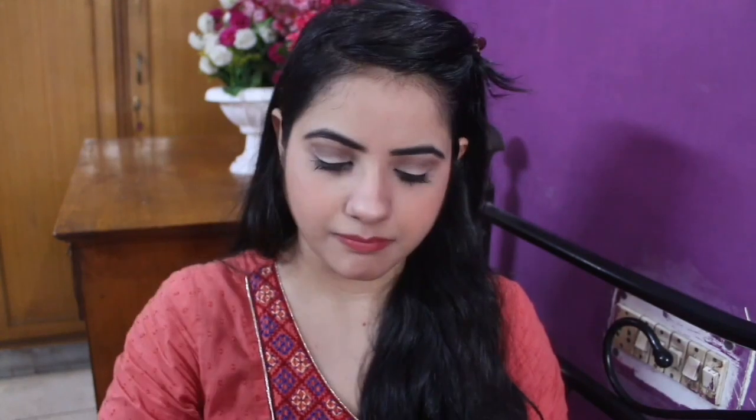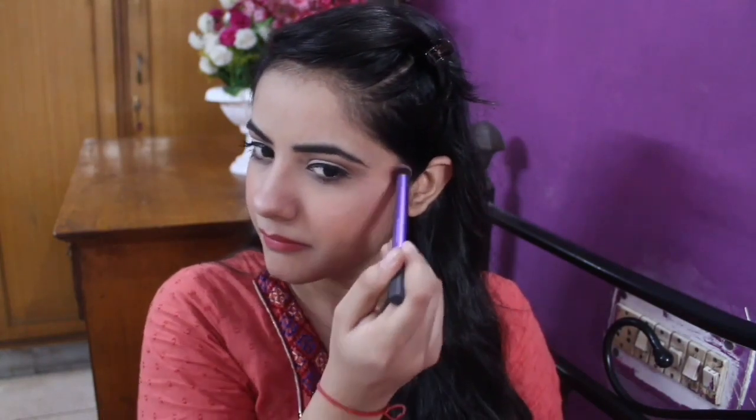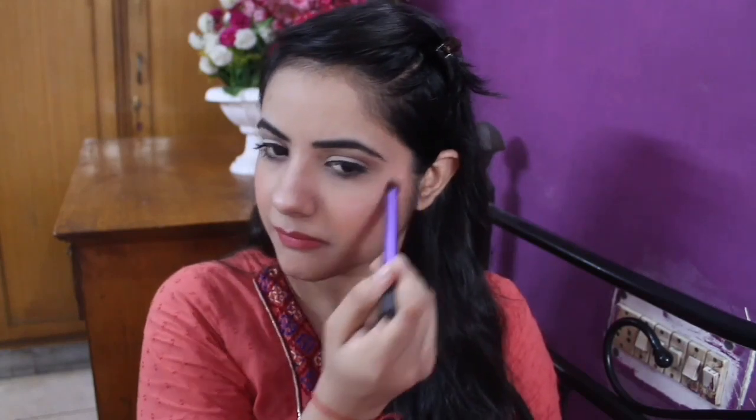The last part of this look is the highlighter. I am using the Maybelline The Nudes palette — the same shade I used for the eyes — to highlight my cupid's bow, nose, and cheekbones. As you can see, I have no separate highlighter palette, so I am using my eyeshadow palette. Just see how much glow this gives and how cute it looks.